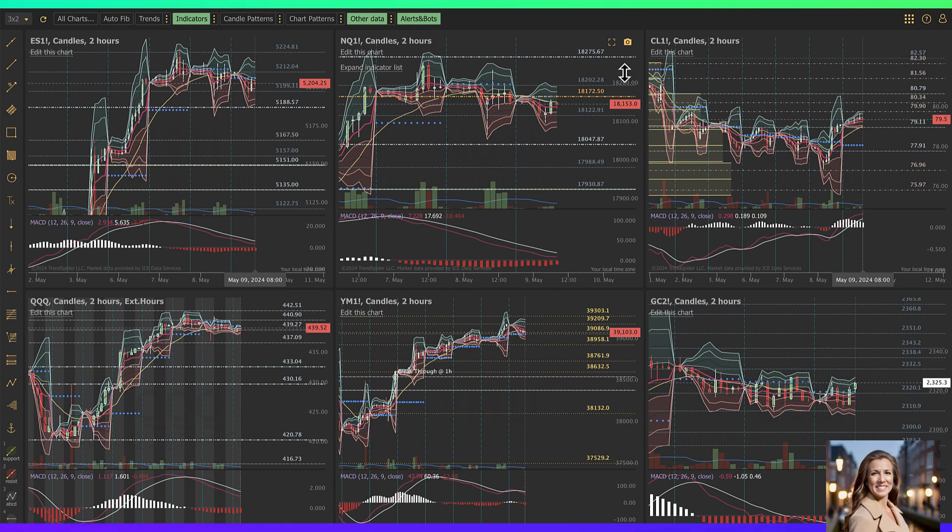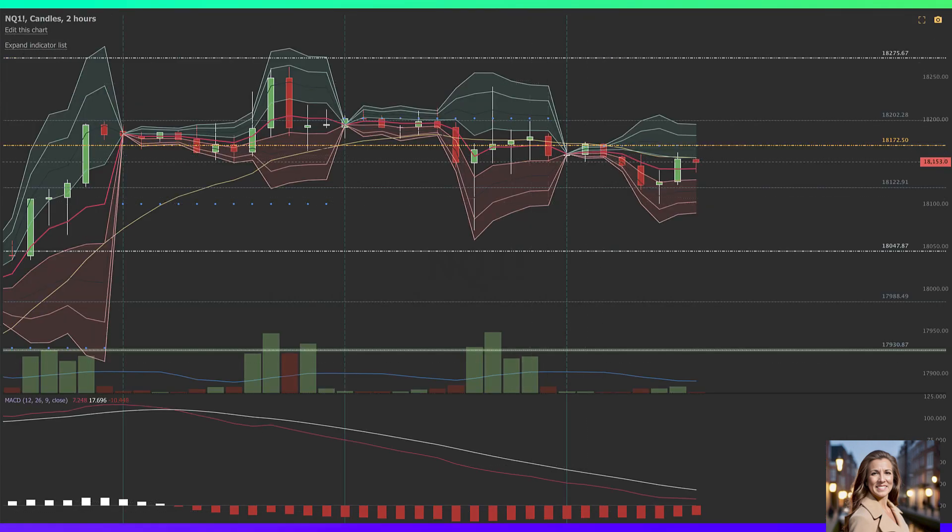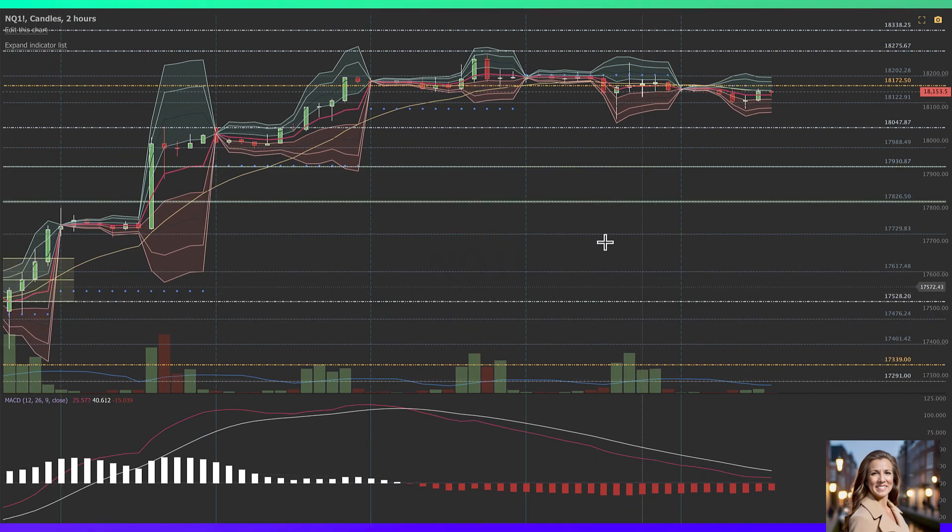I listened to Lance Roberts this morning — he feels like there's more upside in terms of motion away from the correction.